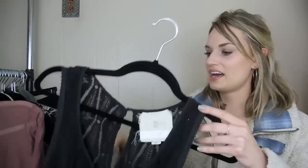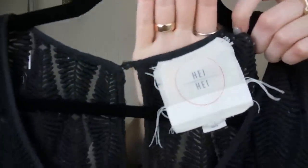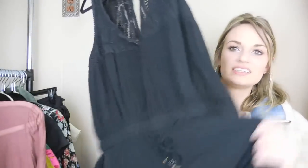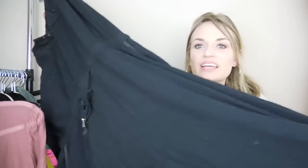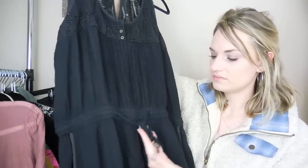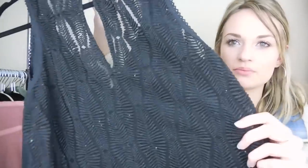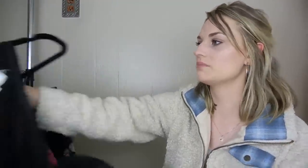We have a high jumpsuit, size large, from Anthropologie. It has the elastic waist, a tie, and some nice embroidery on the back. This one also needs a quick wash, but nothing major.